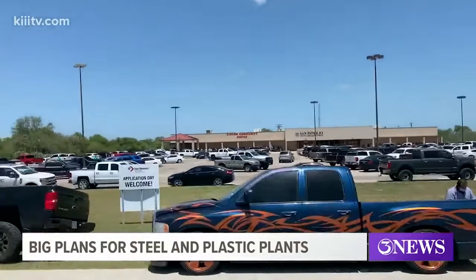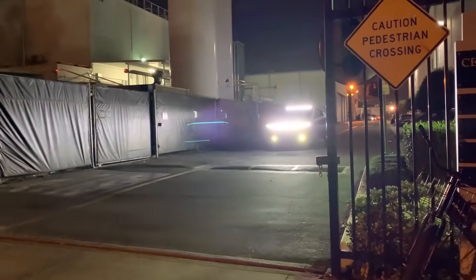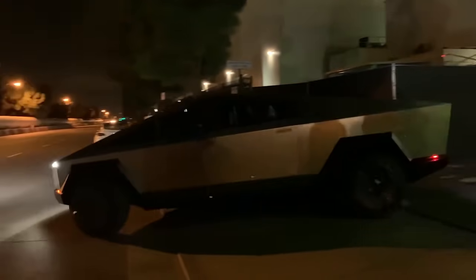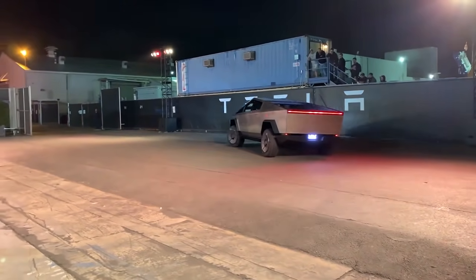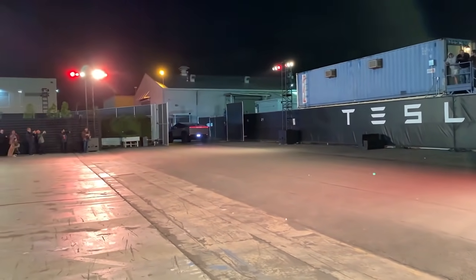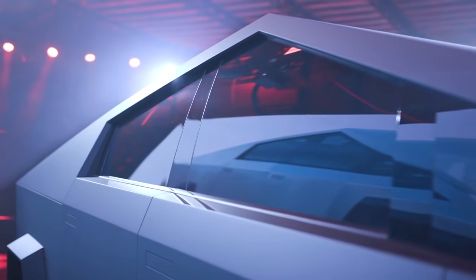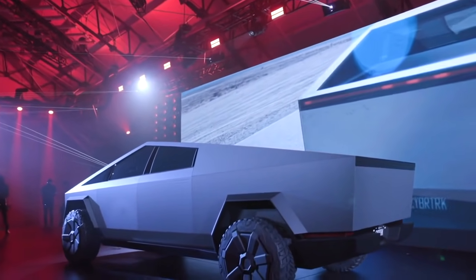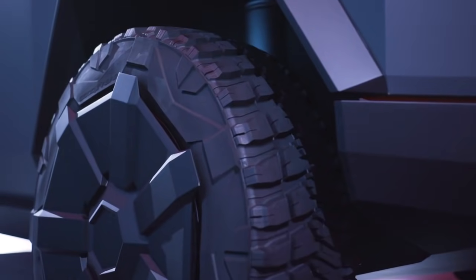Tesla wrote about the exoskeleton: Cybertruck is built with an exterior shell made for ultimate durability and passenger protection. Starting with a nearly impenetrable exoskeleton, every component is designed for superior strength and endurance, from ultra-hard 30x cold-rolled stainless steel structural skin to Tesla armor glass. Help eliminate damage and long-term corrosion with a smooth monochrome exoskeleton that puts the shell on the outside of the car and provides maximum protection.